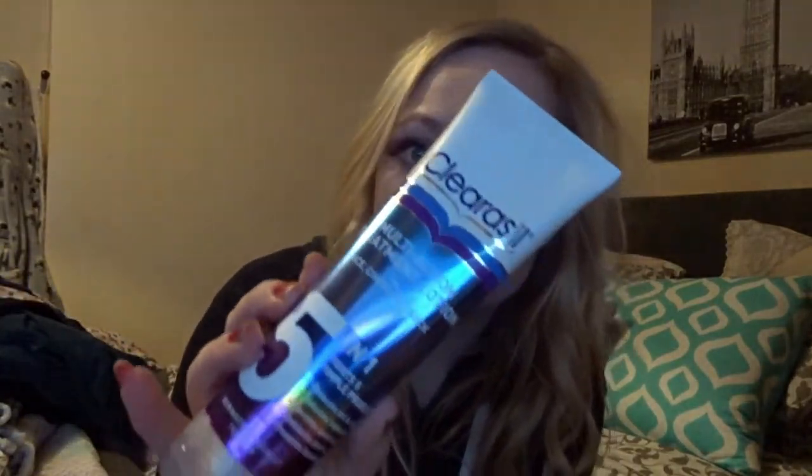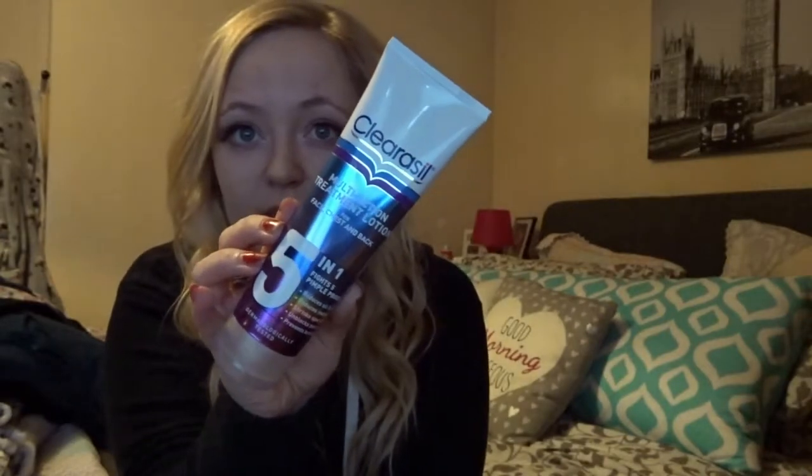I'm going to keep to the skin front for just a minute. I also went to Boots, where I got this new Clearasil 5-in-1 treatment, which is for face, chest and back. Because I'm suffering with acne on my back, a bit on my chest, and on my neck and face, I thought — perfect. So it reduces oil, reduces redness, shrinks spot size, unclogs pores and prevents breakouts. I'm hoping this is really, really good.